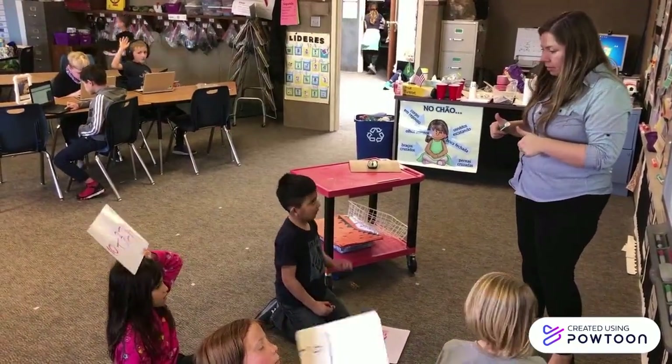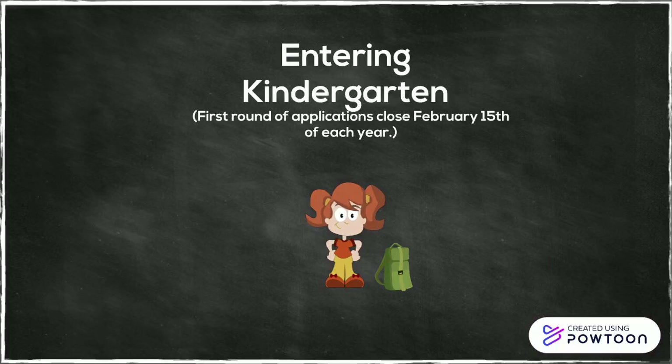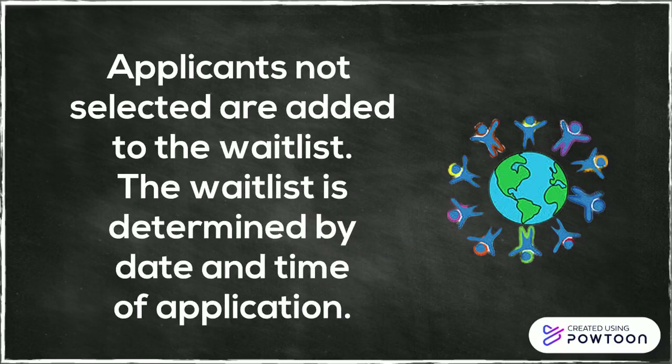In Logan City School District, all students entering kindergarten can apply for the dual language immersion program. The first round of the online application process closes each year on February 15th. If more applications are received than slots available, selections will be made by lottery. Applicants not selected via lottery will be placed on a wait list, and position on the wait list is determined by the date and time of application.